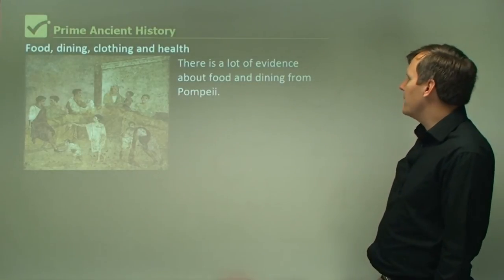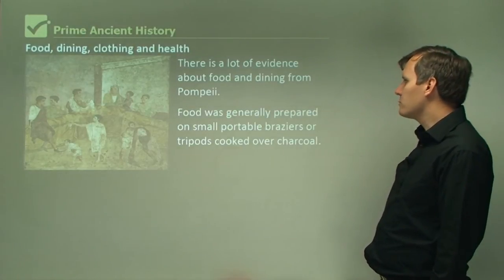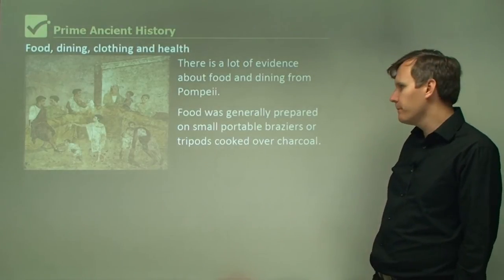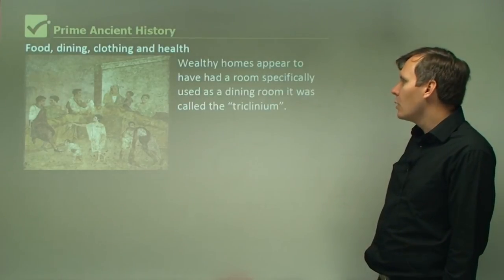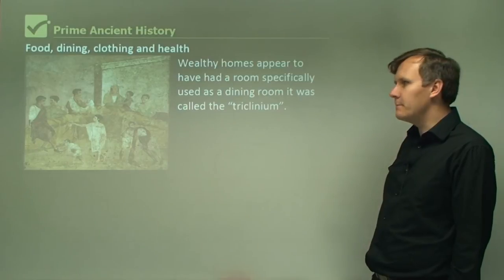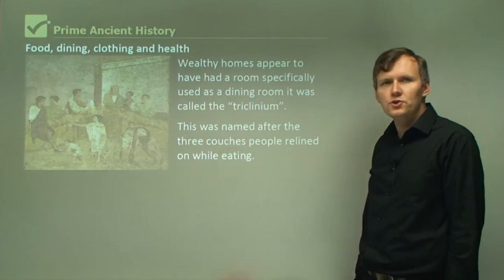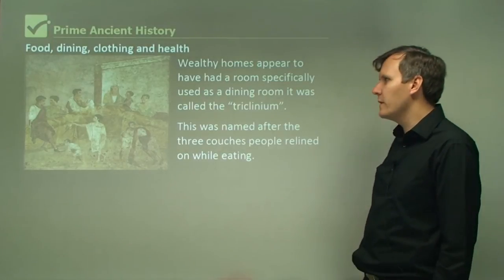There is a lot of evidence about food and dining from Pompeii. Food was generally prepared on small portable brassieres or tripods cooked over charcoal. Some houses had specific kitchen areas. Wealthy homes appear to have had a room specifically used as a dining room called the triclinium, named after the three couches people reclined on while eating. The Romans really liked to enjoy life — they liked to relax, even while eating.